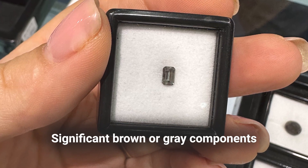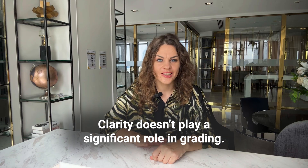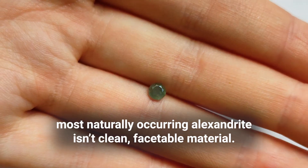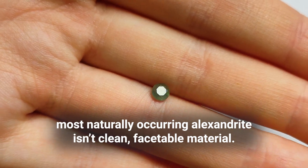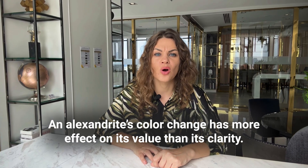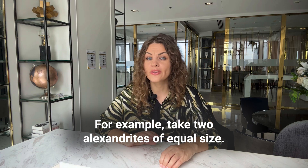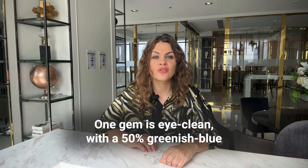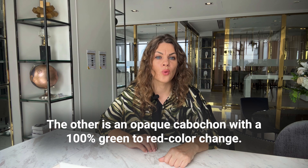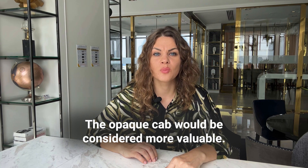Stones that display a change of 30% or less are of marginal interest and are arguably not even Alexandrite. Significant brown or gray components in either of the twin colors will lower value dramatically. Clarity does not play a significant role in grading. As is the case with the majority of gems, most naturally occurring Alexandrite is not clean, facetable material — most is best suited for cabochons. Alexandrite's color change has more effect on its value than its clarity. For example, take two Alexandrites of equal size: one gem is eye-clean with a 50% greenish-blue to brownish-red color change, and the other is an opaque cabochon with a 100% green to red color change — the opaque cabochon would be considered more valuable.